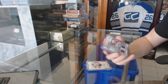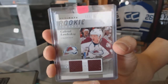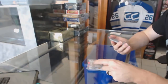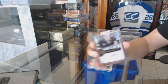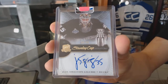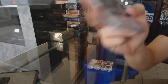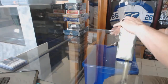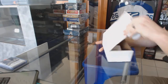We've got an 1112 Upper Deck Ultimate rookie dual jersey number 2 of 200 for the Colorado Avalanche — Gabriel Landeskog. And we've got an 1112 Upper Deck The Cup Stanley Cup signatures number 30 of 50 for the Anaheim Ducks — J.S. Giguere.